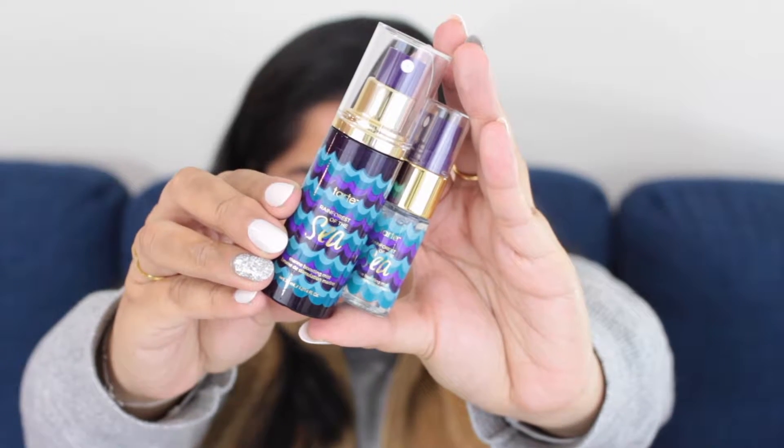I actually have a bunch of skincare stuff in here too, since I'm taking some travel-size things and they fit. I actually have two of the Rainforest of the Sea Marine Boosting Mist. The reason I took two is because this one is only 7 milliliters, so there's not much in here. You can use this as a hydration mist, to prime your face for makeup, or to set your face after makeup. I don't know how often I'm going to use it, so I figured why not just take two?